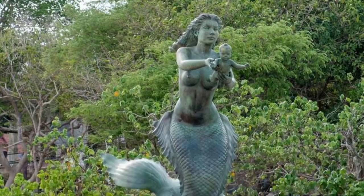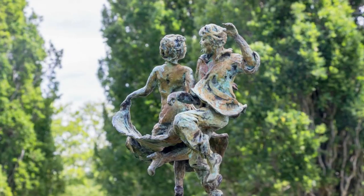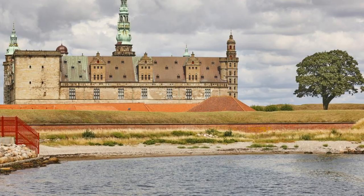The Little Mermaid, Copenhagen. Discover the iconic statue of the Little Mermaid, a symbol of Copenhagen's maritime heritage and one of Denmark's most famous landmarks. Marvel at this bronze sculpture, inspired by the fairytale by Hans Christian Andersen, as it sits perched on a rock along the Langelinie Promenade. Snap photos with this beloved symbol of Danish culture and literature, and enjoy panoramic views of Copenhagen's harbour and skyline.